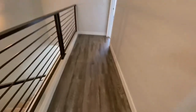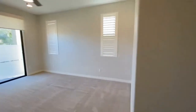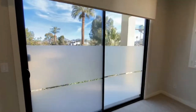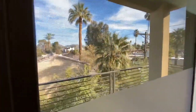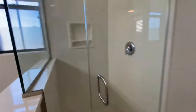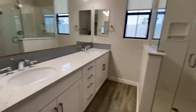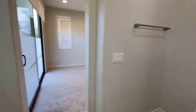In the main areas we have solid surface flooring. This is the master — with great shading on the windows, but you still have a great view of Camelback. Here is our walk-in shower, we have dual sinks, and a large walk-in closet — a very spacious master bath.